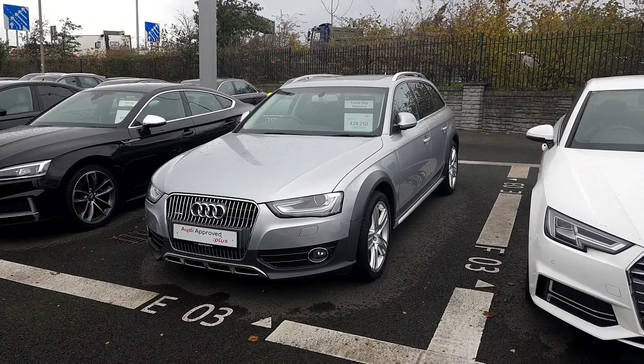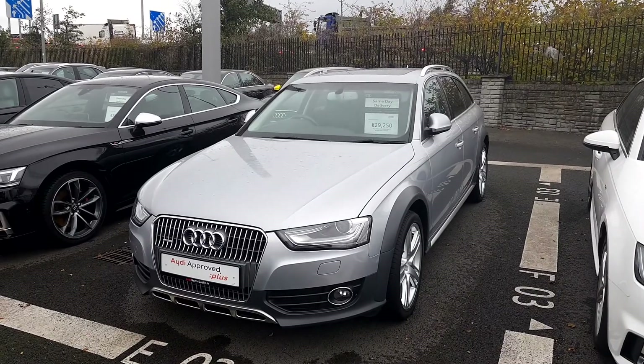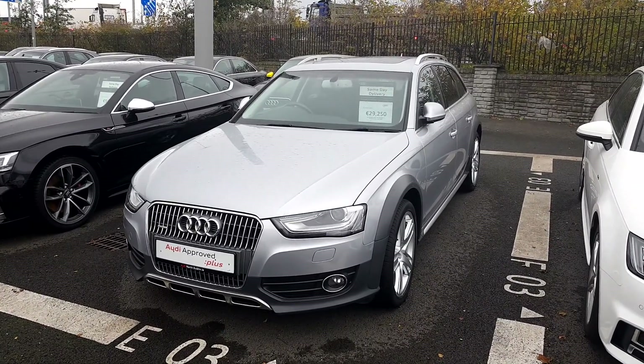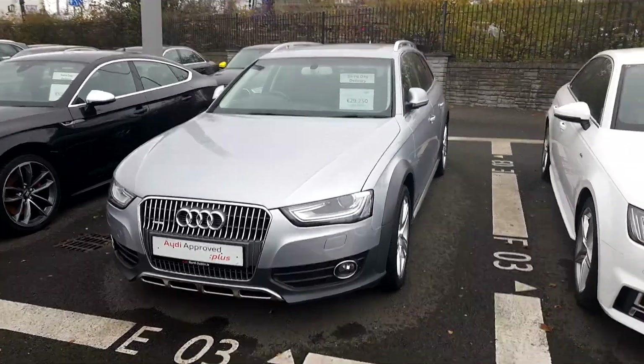Hey there, welcome to Audi North Dublin. Here today we've got this absolutely gorgeous Audi A4 Allroad. It's a 2.0L TDI with 190bhp and there's also a Quattro. It's finishing floret silver metallic.